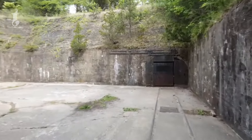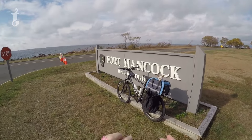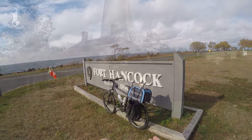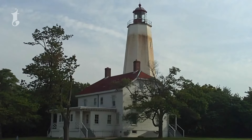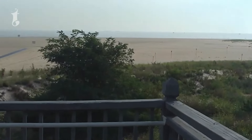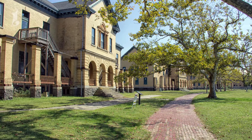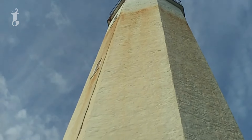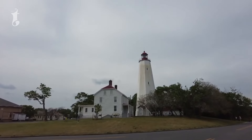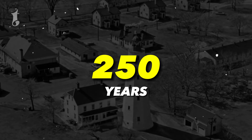Fort Hancock is now part of the Sandy Hook unit of the Gateway National Recreation Area, making it accessible to the public. The fort's location on Sandy Hook offers a beautiful setting, where history meets nature, providing a unique experience for visitors. The Sandy Hook Lighthouse here is the oldest working lighthouse in the United States, guiding ships safely along the coast as it has for over 250 years.